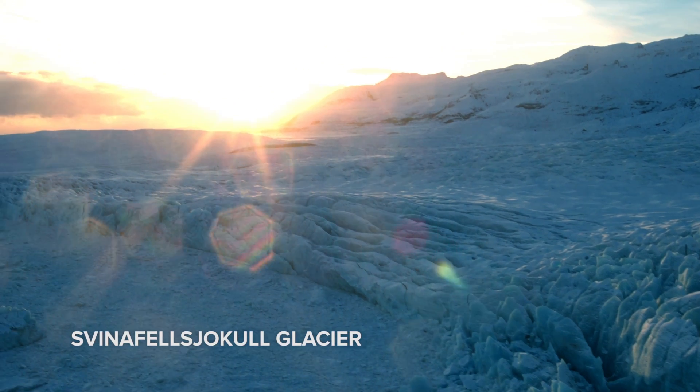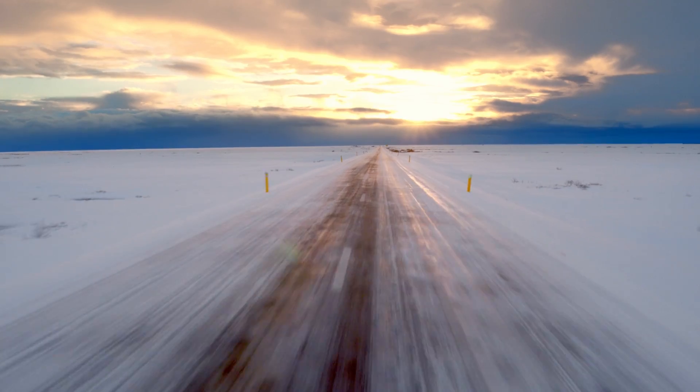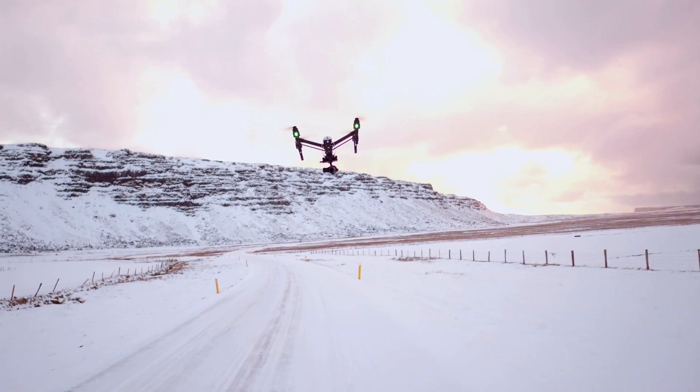We also used the car mount for the Osmo with the X5 camera to get some really nice shots of driving through those landscapes. And we even shot car to air with the Osmo.